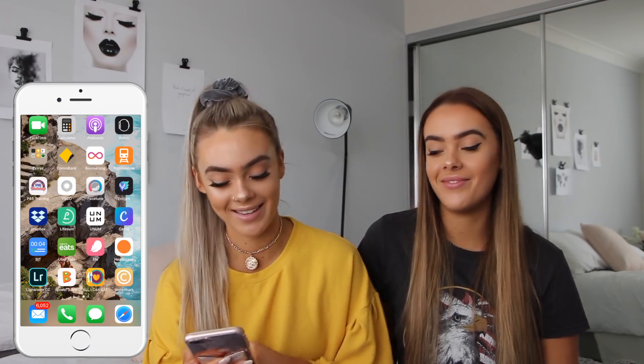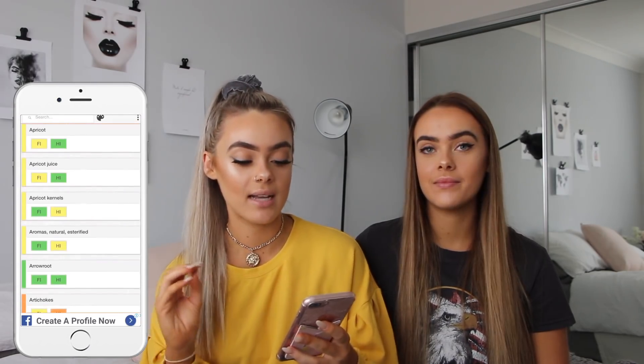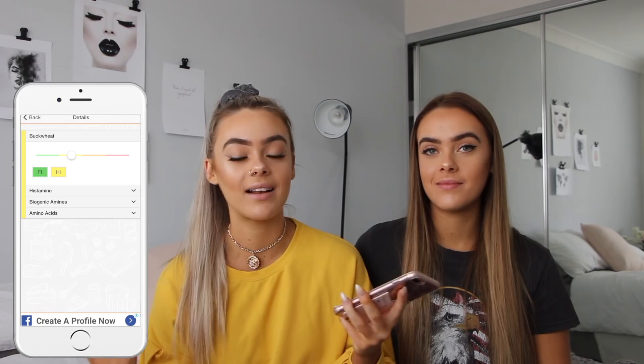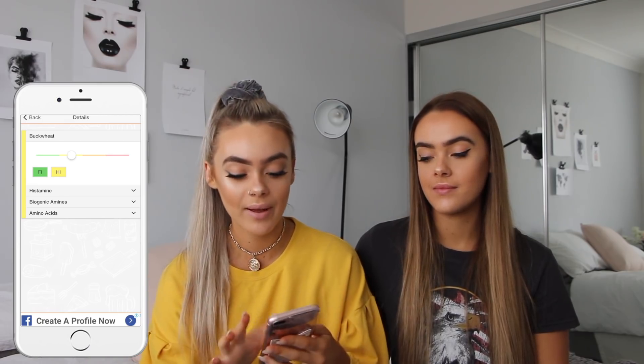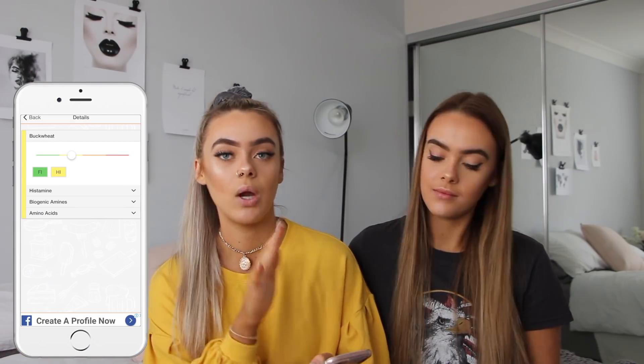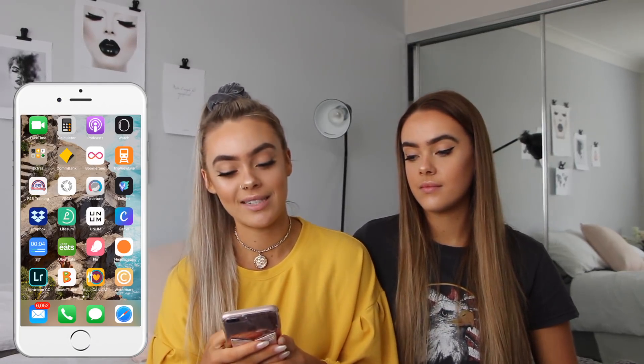I have a Boost Juice app because I'm a loyal member and like to get my boost drinks. I have the All I Can Eat app which categorizes foods and tells you what's high in histamine or fructose - because not all foods digest well in my stomach. Red and orange means bad, green and yellow means okay. It helps when I don't know what I can and can't have. I also have a watermark app which I've used once for a collab. That's basically my second page.